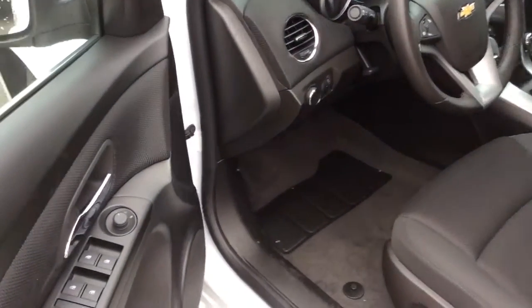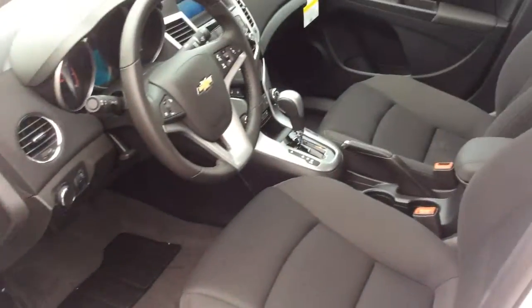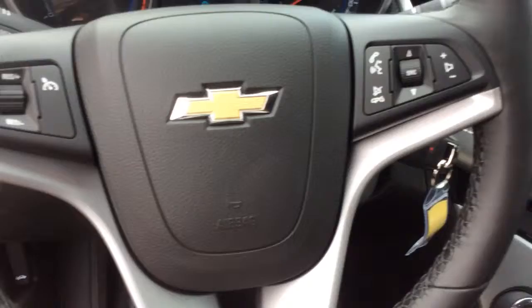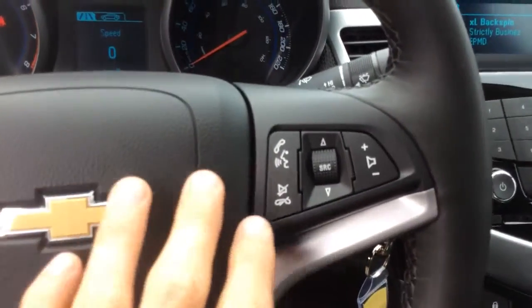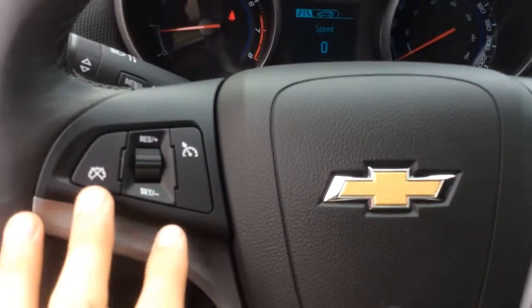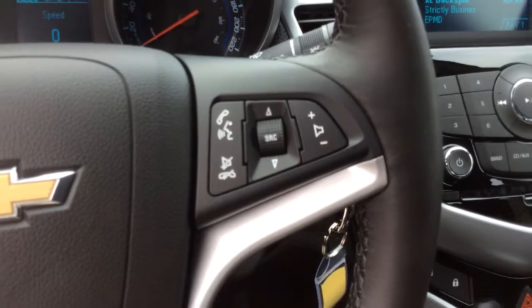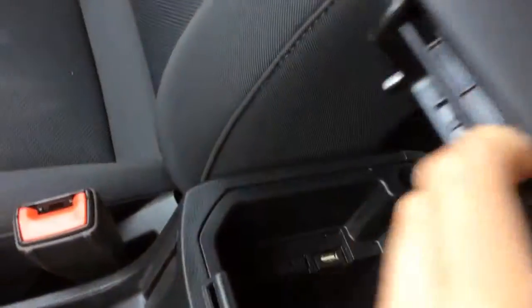Up front in this Cruze on the driver door there are power windows and inside mirrors. The power locks are on the inside here on the center console. This 1LT trim level comes with the connectivity package which gives it a leather-wrapped steering wheel, steering wheel audio controls, cruise control, and Bluetooth for phone. There's also a USB port and an audio auxiliary input here in the armrest.